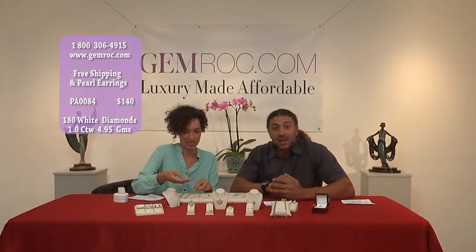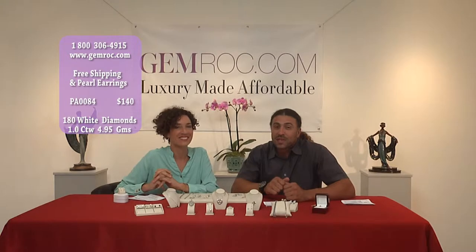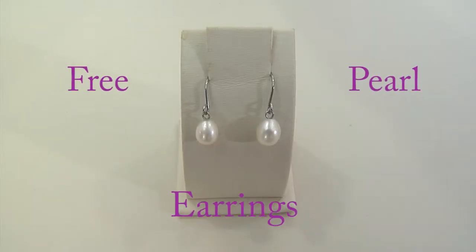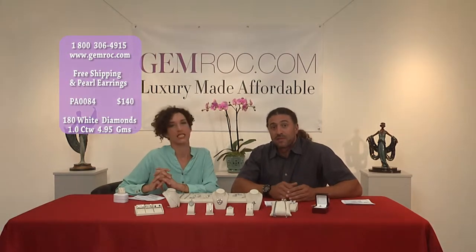If you can't get to the internet, no problem — please give us a call at 1-800-306-4915, and we'll be happy to help you put your order through. Limited quantities, so remember, if 1,000 people already called and you're that 1,001st person, you're going to lose out. You need to jump on this as soon as possible.